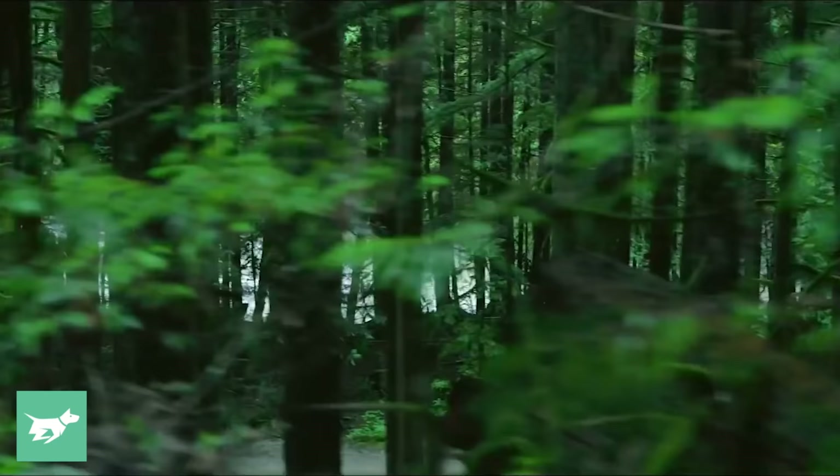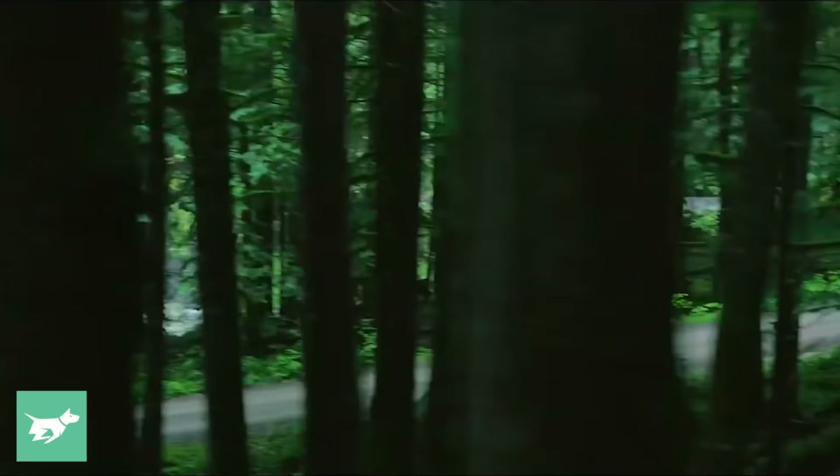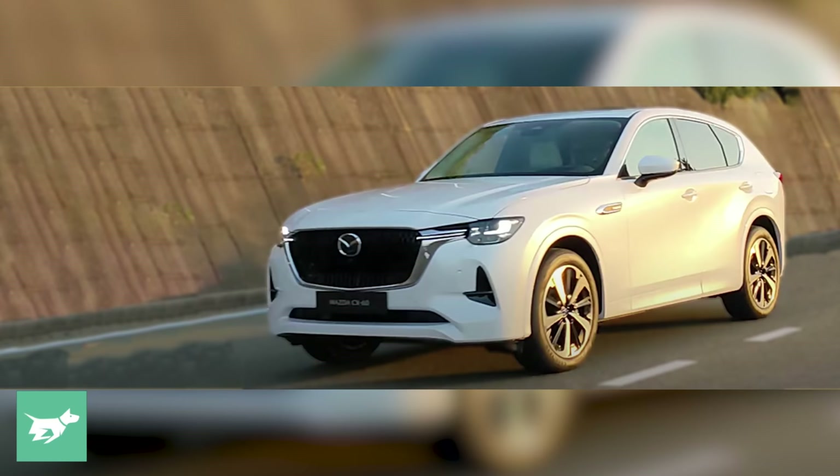Just one day after Mazda released its official images of the North American market CX-50, we now have exposed official shots of the six-cylinder CX-60. I'm Nathan Ponchard, this is Chasing Cars.